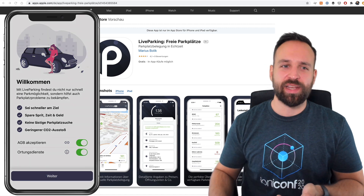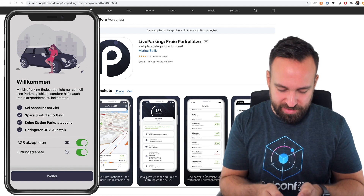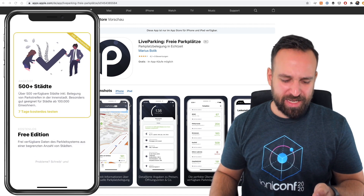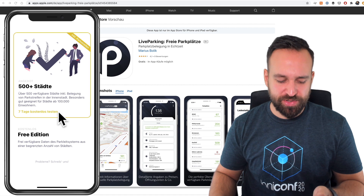At least it looks quite nice. The color scheme is nice. I get the location dialogue right now, and then I can finally hopefully use the application. I'm not sure if I'm a big fan of immediately offering stuff like this, but at least it's free — it's a free offer — but I will still pick the free edition for now.